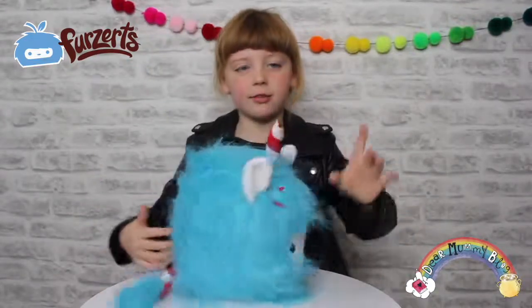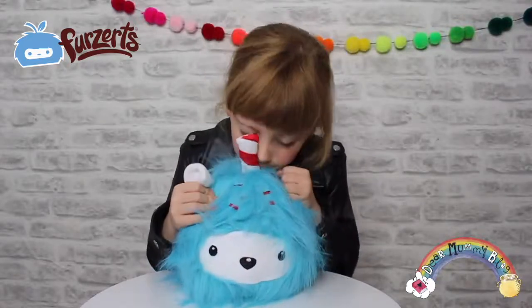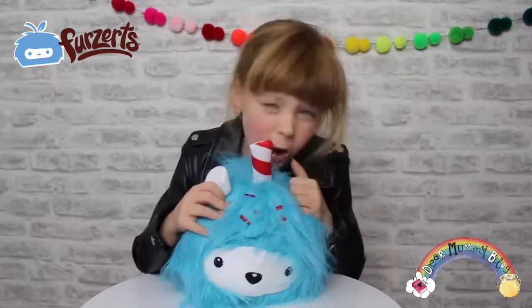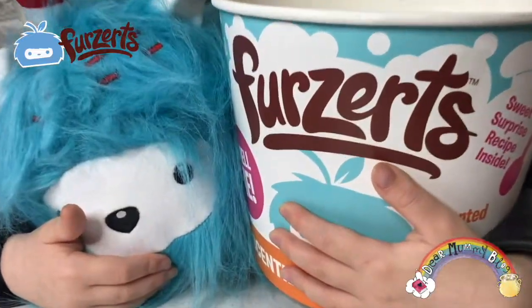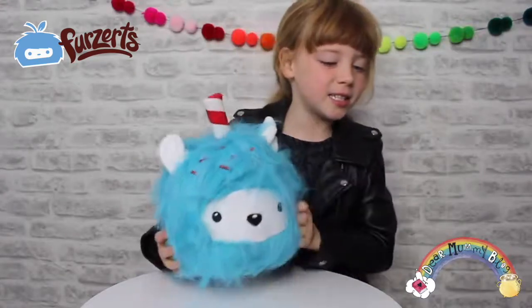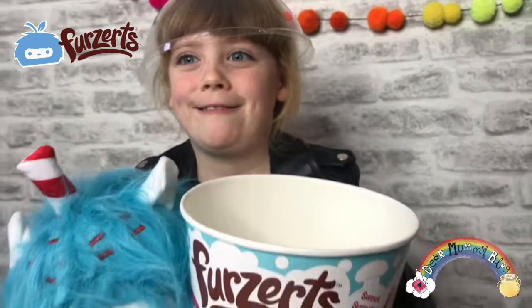Let's give her a sniff, guys, to see if she smells like birthday cake. She smells like chocolate cake! She's really cute and I love cuddling her. I'm going to put her back in her dessert cup and display her in my room.